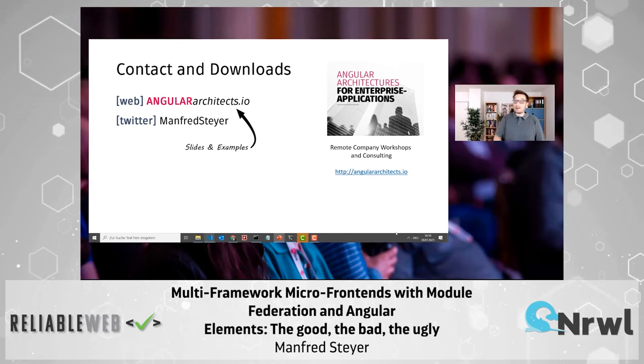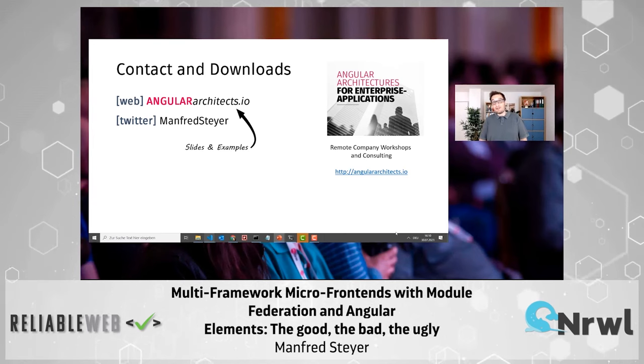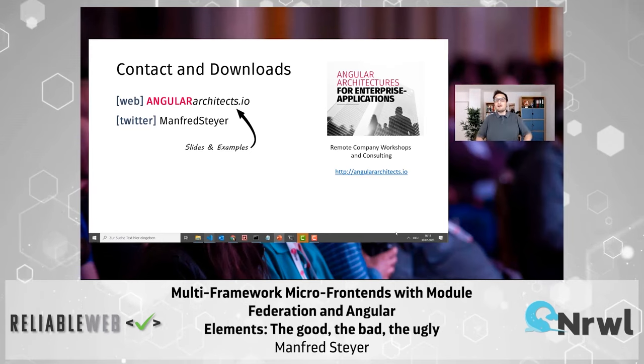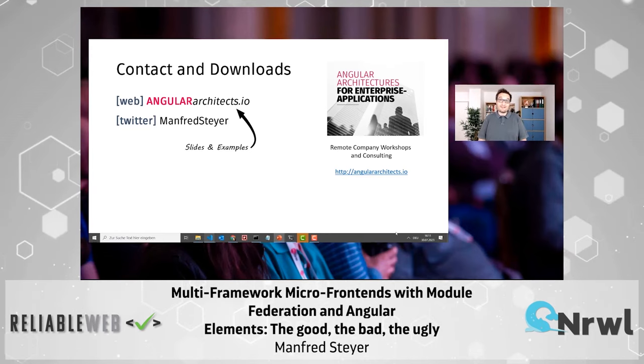Thanks for having me. Please find all the material from today in my blog and follow me on Twitter to keep in contact. Thanks.